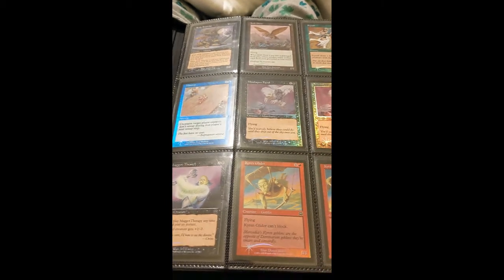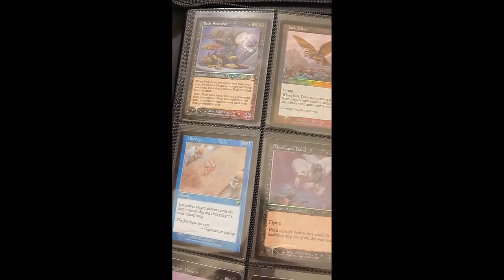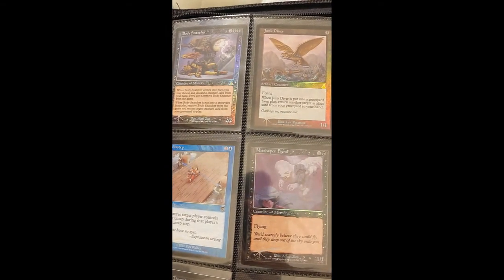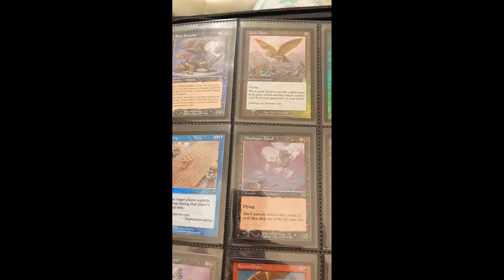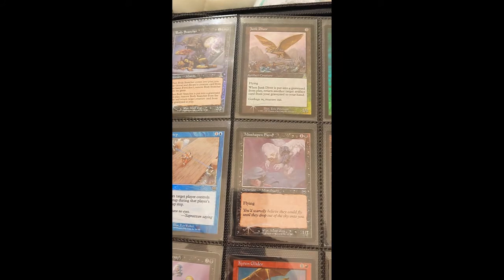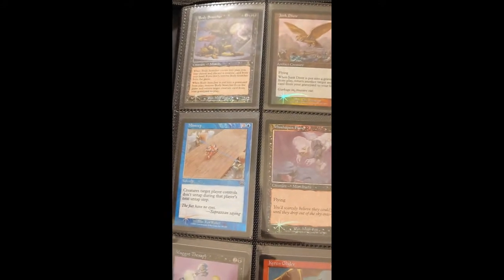Hey guys, it's Luca from Foil Magic Cards — it's a new website and YouTube channel I'm starting. I'm going through one of my binders here. I have no idea how to do this — it's my first video holding my phone instead of recording on the computer screen. I was trying to understand what types of videos people like to watch, and I noticed a lot of people enjoy going through their collections, so I'll just go through my collection.